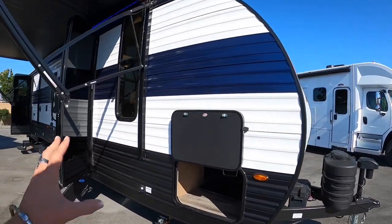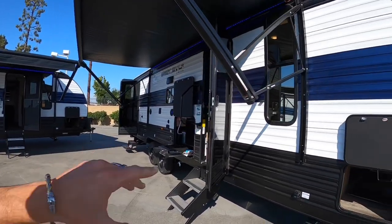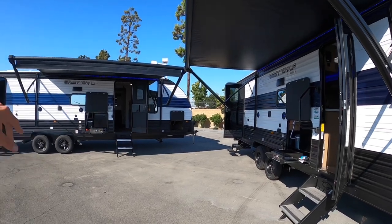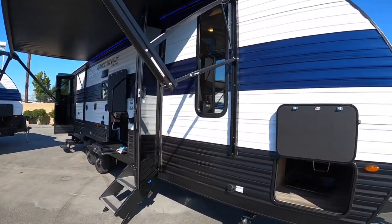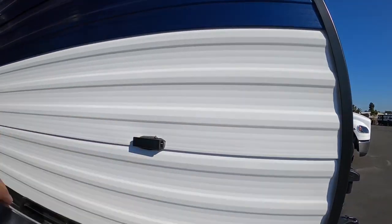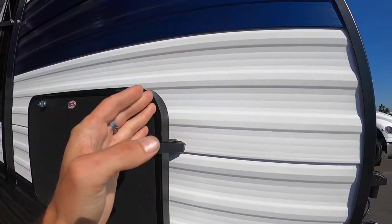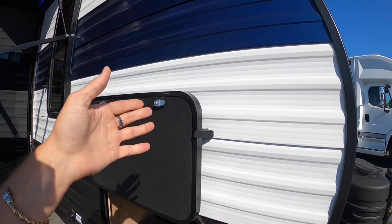I'm going to go over the 2023 first, do all around — throughout, in and out, everything. Then we'll do the 2024 to see the real differences. The first thing I want to point out are these latches that Cherokee has been using for a long time. They're a simple latch. These kind of latches are just fine, but after a few years they do tend to break.